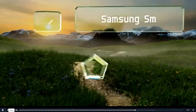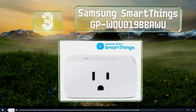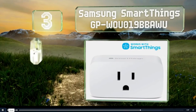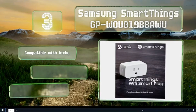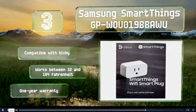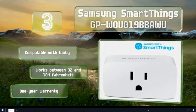Nearing the top of our list at number 3, the Samsung SmartThings GP can control loads as large as 1800 watts, which means it should be able to handle anything you plug into it, so long as you don't try to overload it by using extension cords or power strips. It's compatible with Bixby and works between 32 and 104 degrees Fahrenheit. It's backed by a one-year warranty.